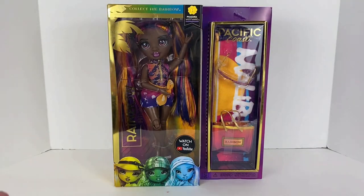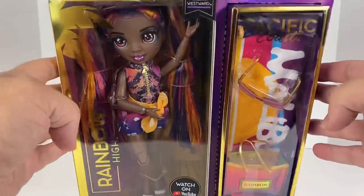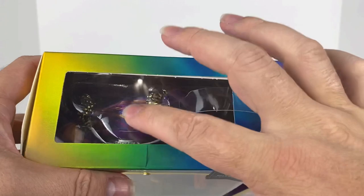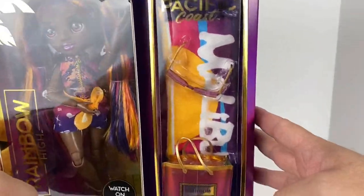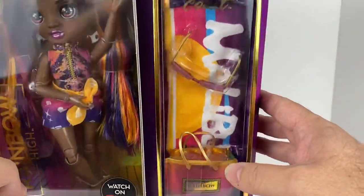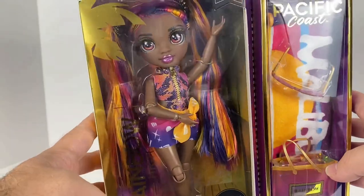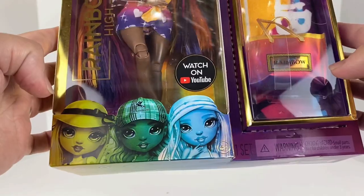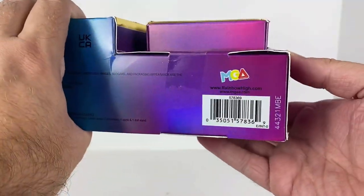We always start with the box first. This is the new style box for the Pacific Coastline. On the top we have the rainbow gradient we're used to, a plastic carry handle, and a little open window where you can see the top of Phaedra's head. On the side we have the accessory pack — I love how they do this as a separate box. We also have a window viewing for Phaedra, a gold embossed palm tree, and a 'Rainbow High, watch on YouTube' callout.